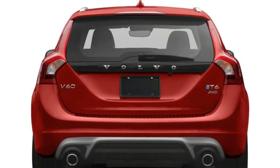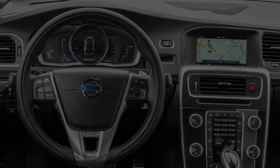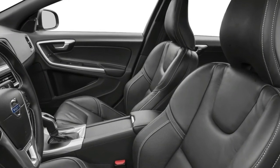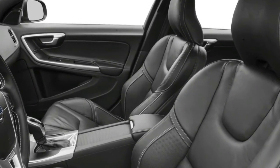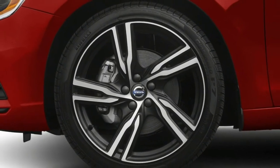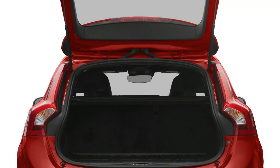Although the Insurance Institute for Highway Safety has awarded the wagon a Top Safety Pick Plus designation, the V60 has not been tested by the National Highway Traffic Safety Administration. Active safety features are largely absent on all but the top platinum trim level, but standard equipment includes low-speed crash mitigation, electronic folding rear headrests, and front passenger whiplash protection. A rear-view camera is part of an option package.